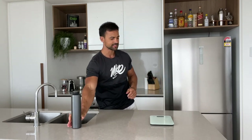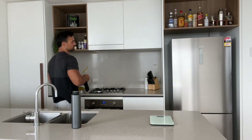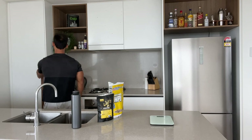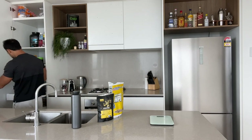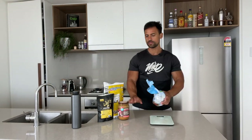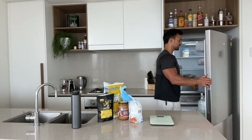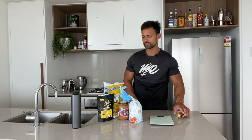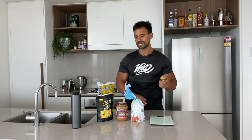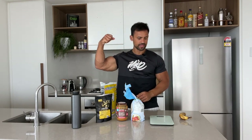Meal number one — super simple. I'm going to add some creatine monohydrate as well — cannot forget that. So I have whey protein, rice crackers, peanut butter, and banana. These particular foods are selected for a very specific reason: the rice crackers are carbohydrates, peanut butter gives me some fats, banana gives me fiber and potassium, the whey gives me plenty of protein, and the creatine gives me gains.